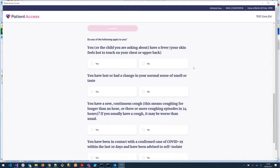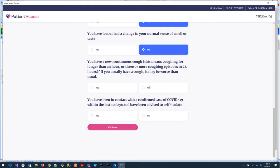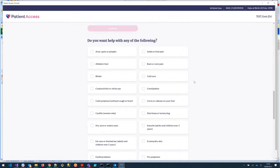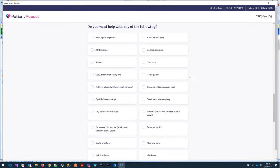Answering no takes you through to a series of questions recently introduced to filter for COVID symptoms. Again if you were to answer any of these yes, appropriate directions appear in the page to say don't send the patient to the pharmacy, and give them the best advice for COVID management. Answering no to all of these and confirming to continue brings up a series of conditions.